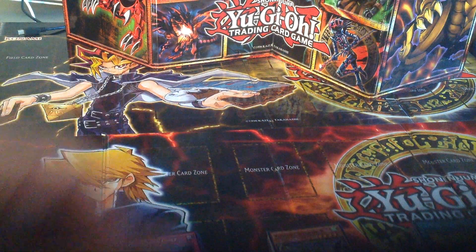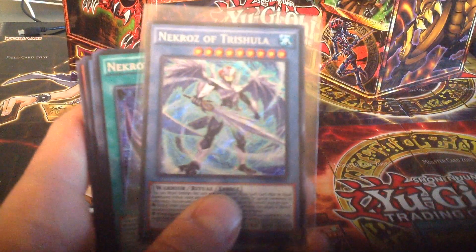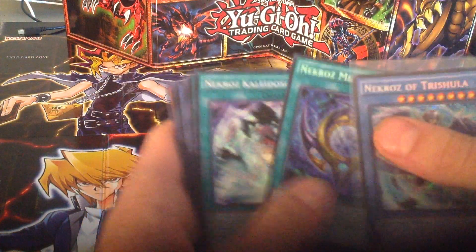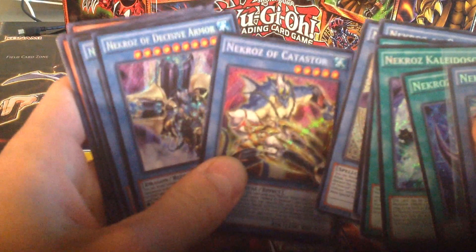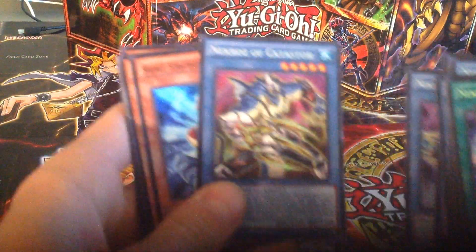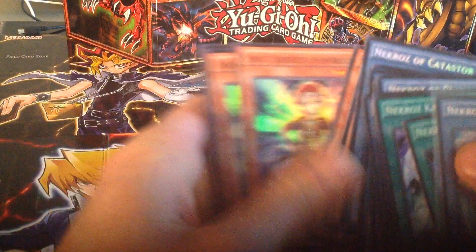So these are the Necrows cards that I pulled. We did get a Trishula out of the first box, so that's pretty cool. One of the mirrors, two Kaleidoscopes, Klausulus, Unicorn. A couple of these Catastors and Decisive Armors are looking pretty cool. Three Strategist, two Great Sorcerer.